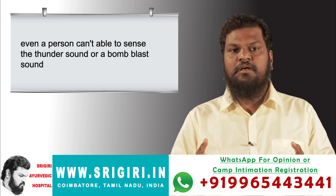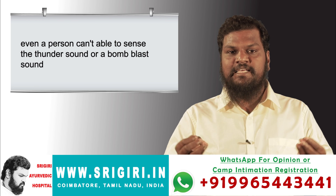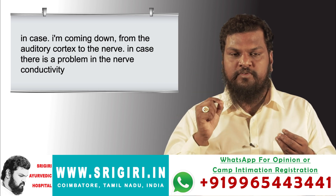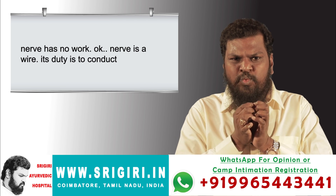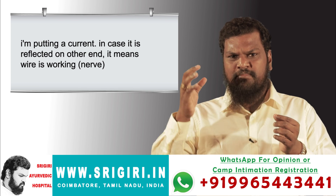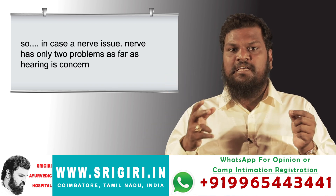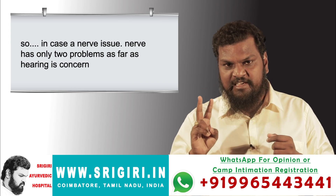In case there is a problem in the auditory cortex of the brain, a person can't even sense a thunder sound or a bomb blast. Coming down from the auditory cortex, if there is a problem in nerve conductivity — the nerve is like a wire, its duty is only to conduct. If a current put in is reflected on the other end, the nerve is working. As far as hearing is concerned, the nerve has only two types of problems.